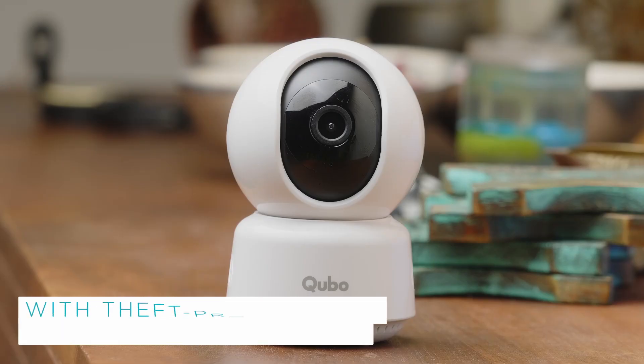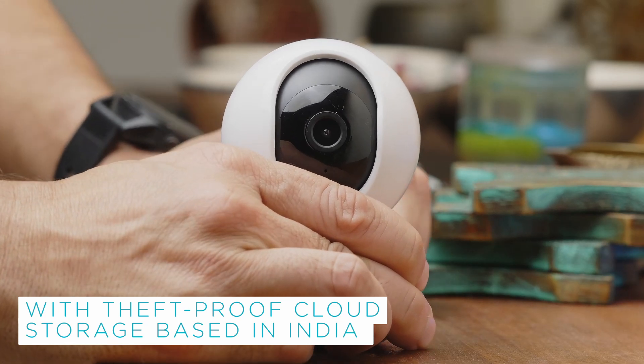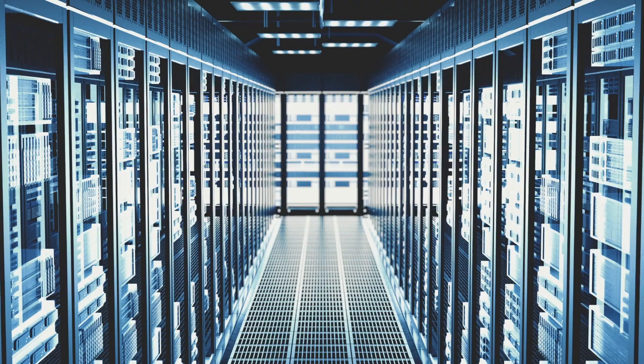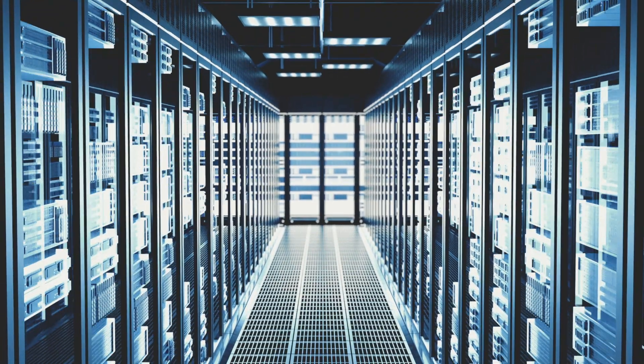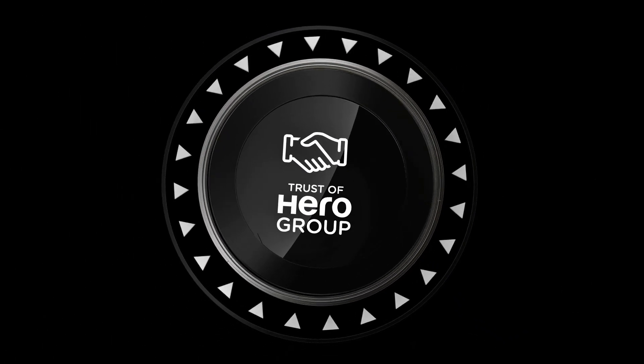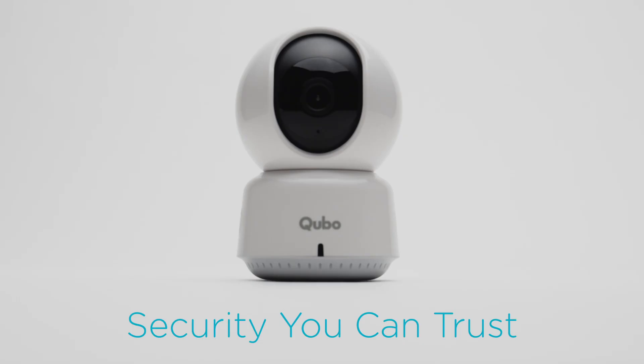The device comes with theft-proof cloud storage based in India, so your data is secured even if the device gets stolen. With secure data streaming, reliable customer service, and the trust of Hero Group, you are always in safe hands. Hope you are now familiar with the features of the Qubos Smartcam 360.